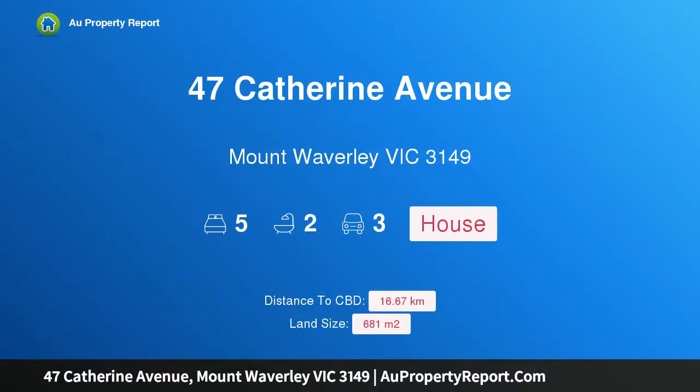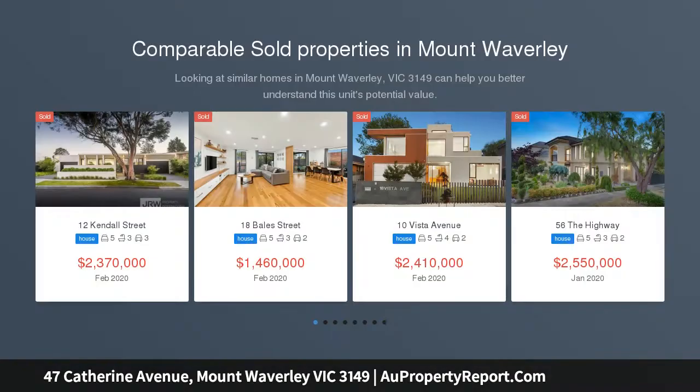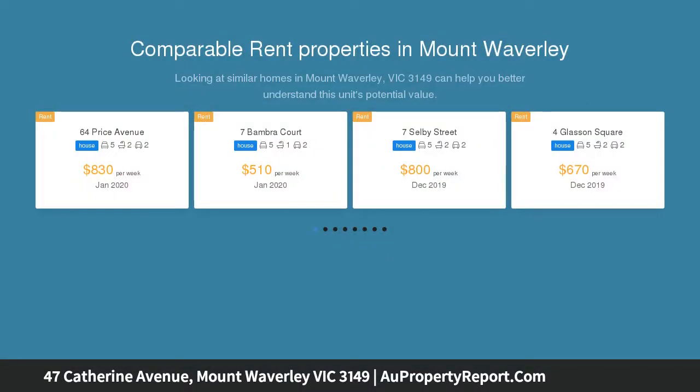Welcome to 47 Catherine Avenue, Mount Waverley, Victoria 3149. Spacious, light-filled with loads of room and a lovely outlook, situated within the Mount Waverley Secondary College zone with its sought-after north-facing rear orientation. This home is designed to fit the largest of families with a well-considered and flexible floor plan featuring an abundance of living space.